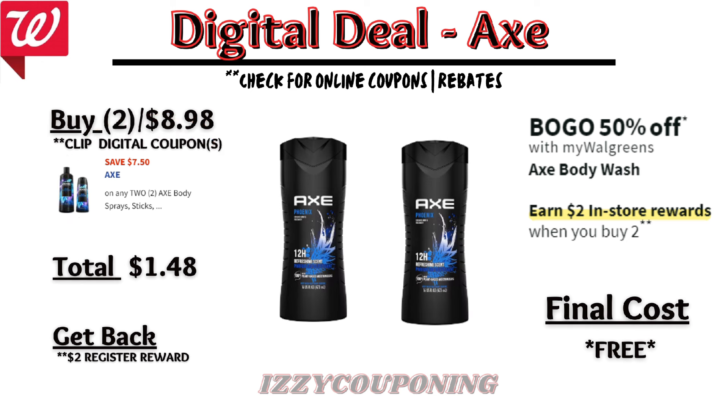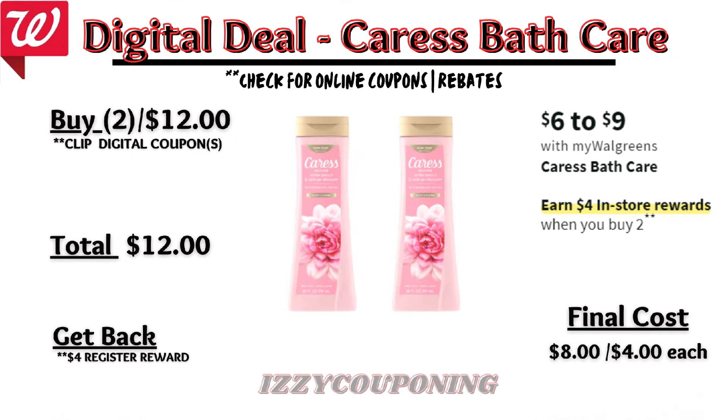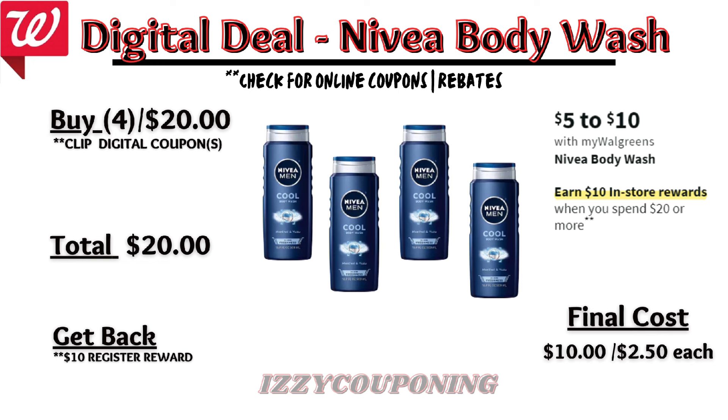Up next, Old Spice Bath or Personal Care will be on sale — buy one, get one 50% off. On promotion, when you buy two, you get a $3 registry award. On the Flip app, it appears we're getting up to a $7 off digital coupon, so we'll need to check back on Sunday to see what items qualify. But if the Old Spice body washes are included, after the $7 off digital coupon applies, you'll pay $6.48 out of pocket, but get back that $3 registry award — making the final cost $3.48, or $1.74 each. Check your Ibotta rebates on Sunday, as there's a $2 back on Old Spice body washes, limit two.